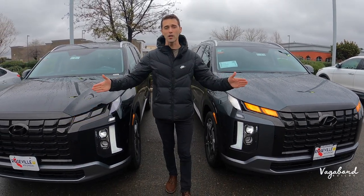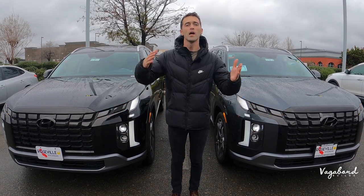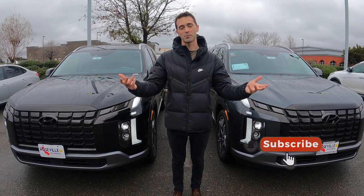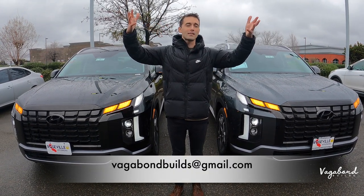We are going to be talking about exterior, interior, and some specs about both these cars. This is not a sponsored video so if you guys do like our content please like the video, subscribe to our channel because it really helps us out. Also if you've got something for us to film here's our email below — email us and we can talk details.